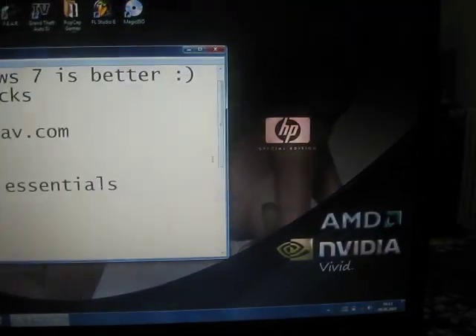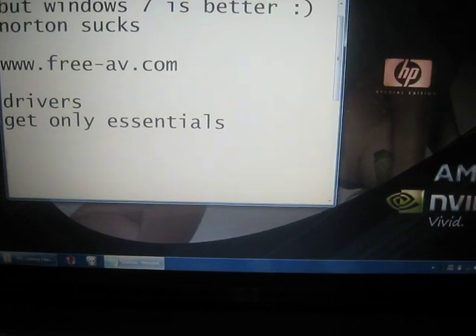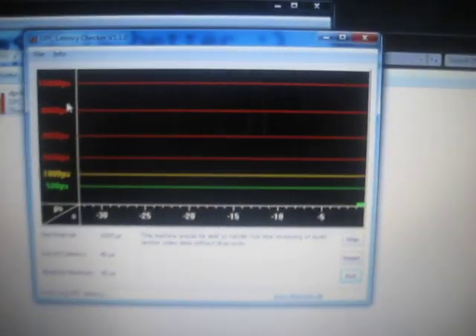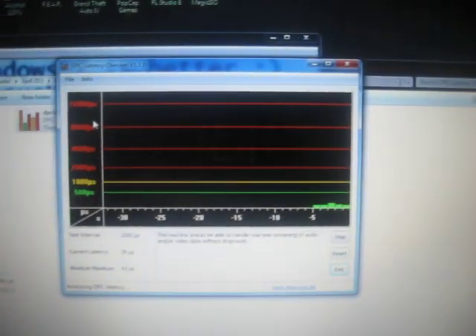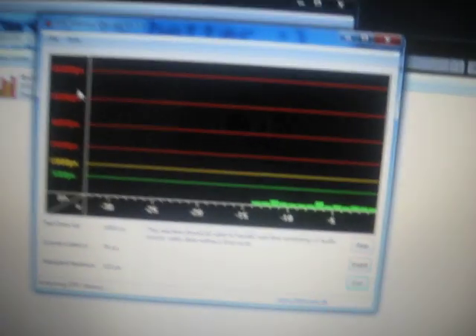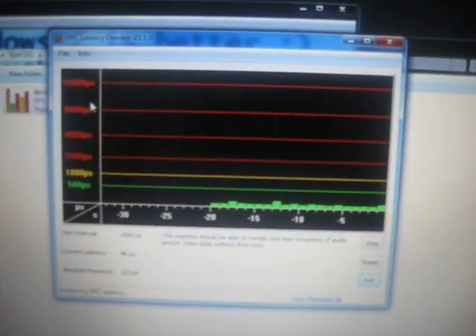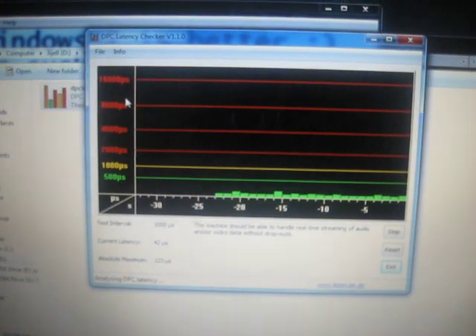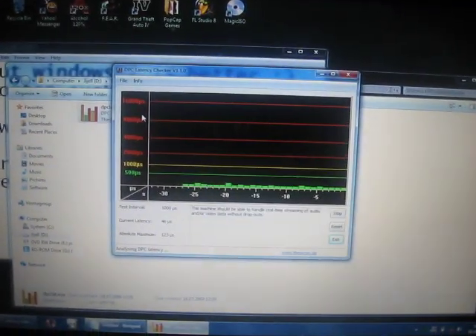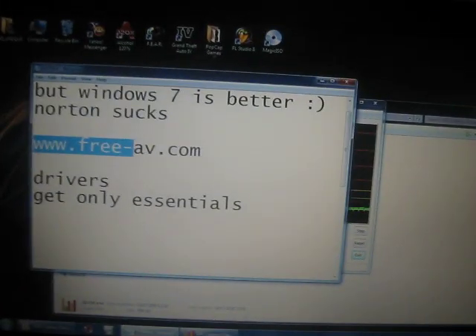A lot of people have complained about sound issues on their laptops. Most sound crackles, pops, and things like that are caused by conflicting drivers. You can download a little program called the DPC Latency Checker and check for any red lines in the graph. If you see red bars, then you have driver problems and should try updating your drivers. First to check is usually the wireless card — that is one of the most problem-inducing drivers. But you can check for others as well. Anyway, that's about it for now.